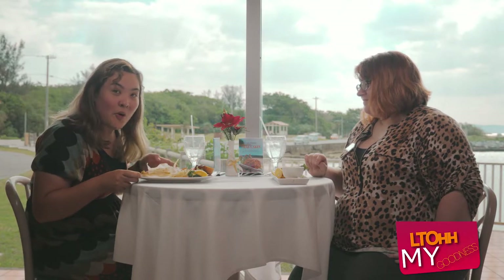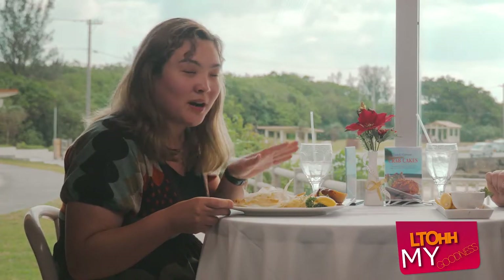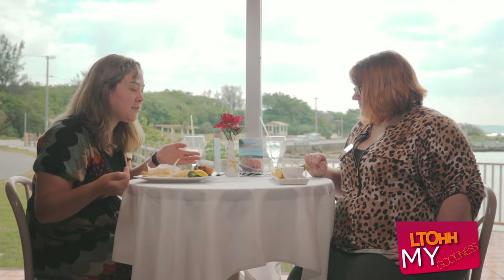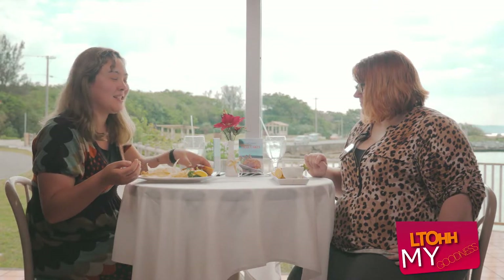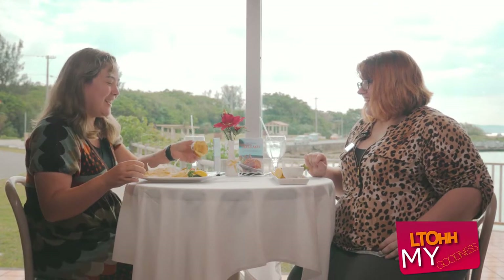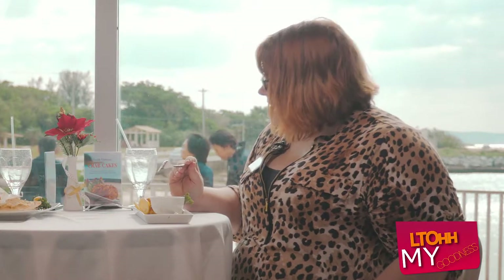It looks really good — I'm all about that angel hair pasta, the best kind of pasta. It's a full meal here. When you order this, you're going to get delicious seafood, angel hair pasta, seasonal vegetables, and one of my favorites — this toasted garlic bread. The sauce that comes with this, I think it's a lemon aioli, and it's absolutely delicious.